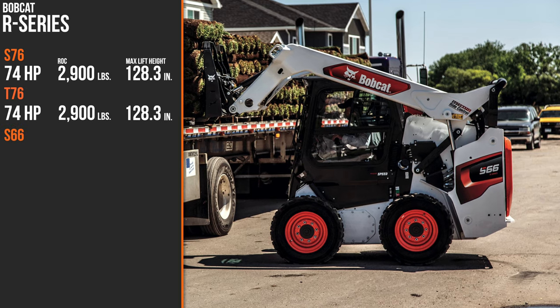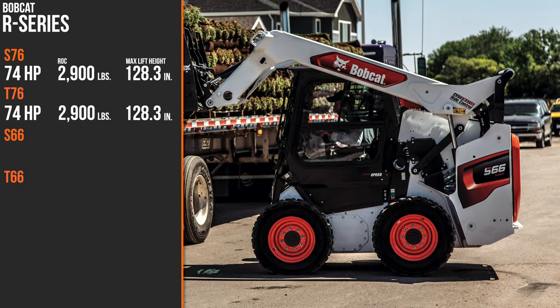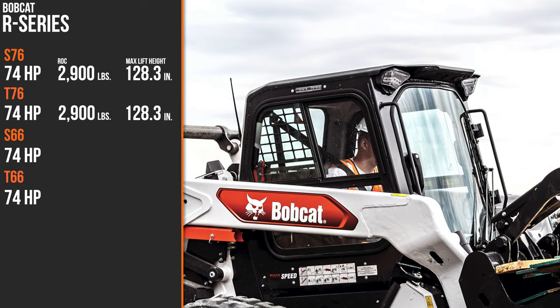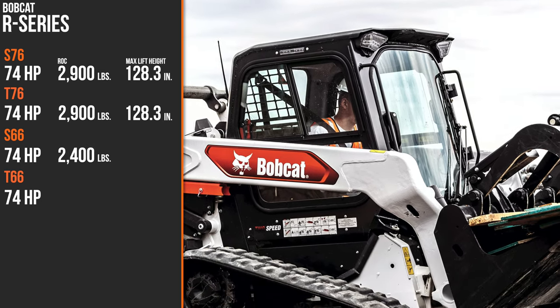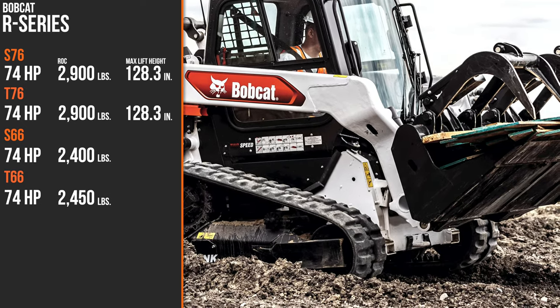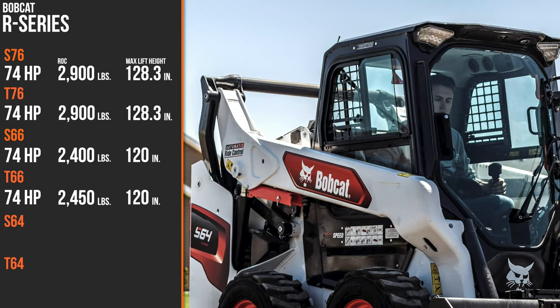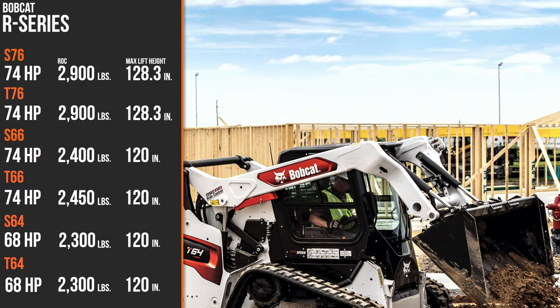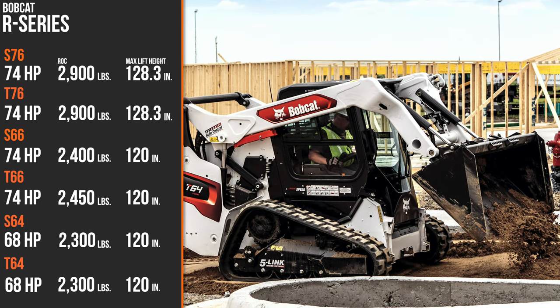The S76 and T76 have 2,900 pounds of rated operating capacity and a max lift height of 128.3 inches. Of the four new models, the larger two — the S66 and T66 — both get the same 74 horsepower rating. In terms of operating capacity, the S66 delivers 2,400 pounds while the T66 has 2,450 pounds. Lift height on both maxes out at 120 inches. The smallest models, the S64 and T64, deliver 68 horsepower, 2,300 pounds of rated operating capacity, and 120 inches of lift height.